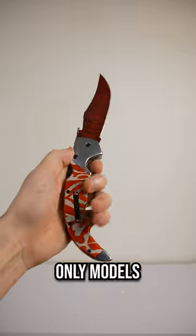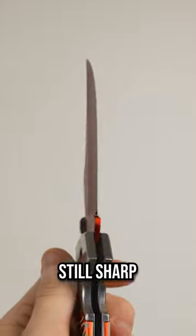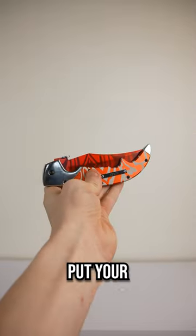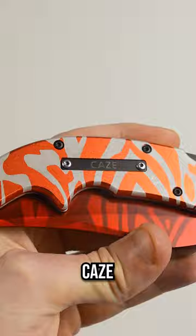Even though these are only models or like collector's items, this one is still sharp, so you could try to actually use it. But the flip mechanism also works too, which is really cool. You can even put your own custom name tag on it, so like this one says K's for example.